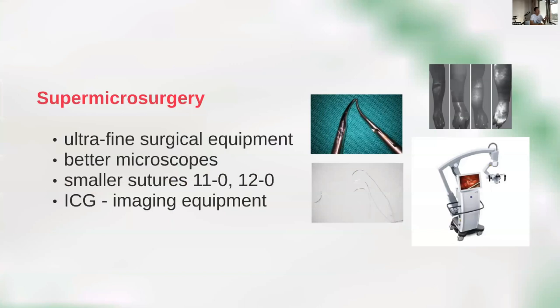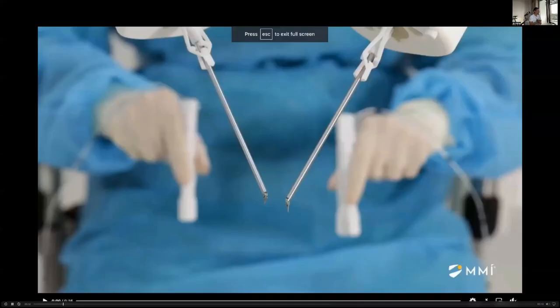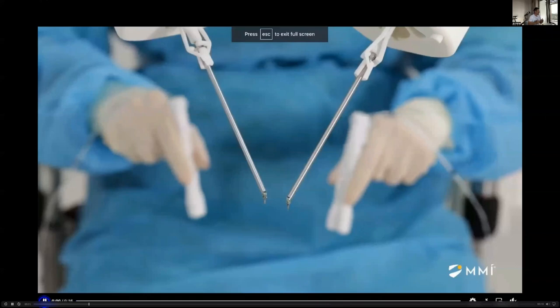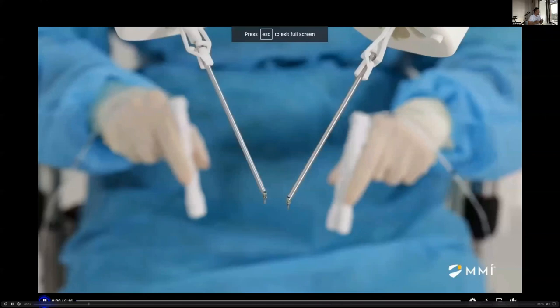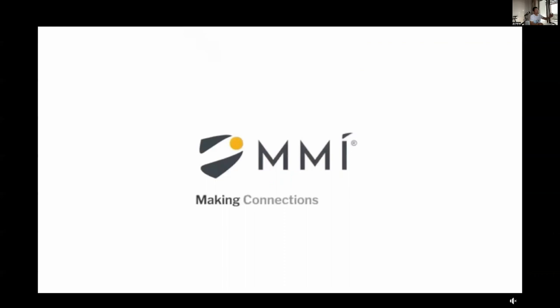Going into supermicrosurgery has led to further innovation — we now have robots able to do ultrafine anastomosis without tremor, so even beginners can perform them. The Symani robot demonstrates a master-and-slave relationship, achieving anastomosis on a 0.7 mm vessel with clear vision and no shaking. The significance is that in the past, LVA could only be done proximally in large lymphatics and veins, which is where degeneration occurs first. Going distal, where degeneration is less and functional lymphatics are more likely to be found, is what supermicrosurgery enabled for successful lymphovenous bypass.